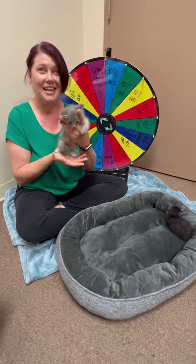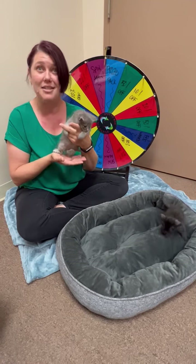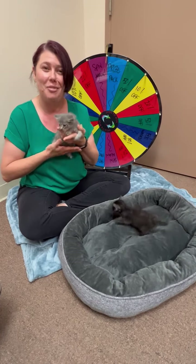If you are interested in helping us with many of our foster needs — whether it be cats, kittens, dogs, or puppies — go onto our website. We can provide the link below and fill out a foster care application.